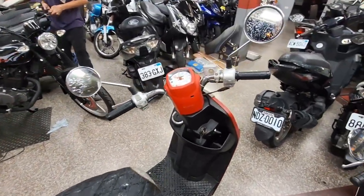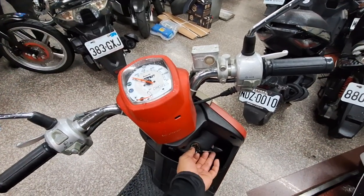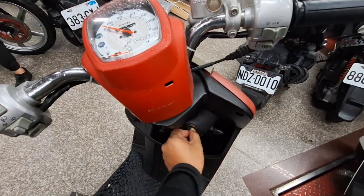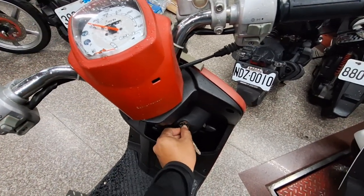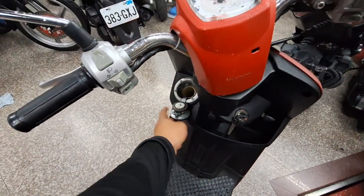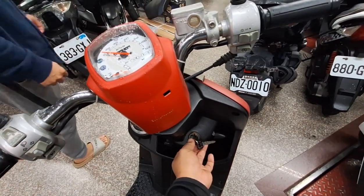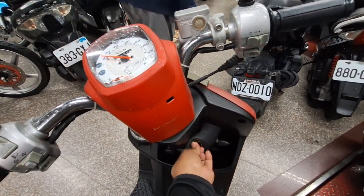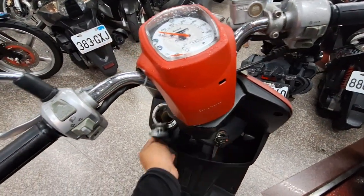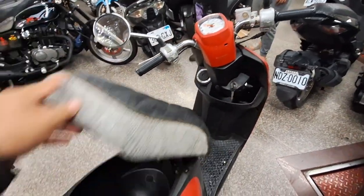Untuk bensinnya ini pakainya 92 ya. Untuk Yamaha saya sarankan 92. Untuk membuka, kita tekan terus ke kanan ya. Tekan ke kanan dan buka ya, takenya 92. Jadi dalam keadaan normal kita tekan terus ke kanan.